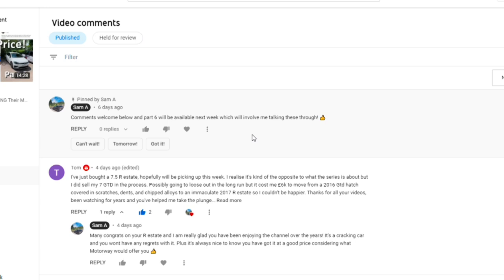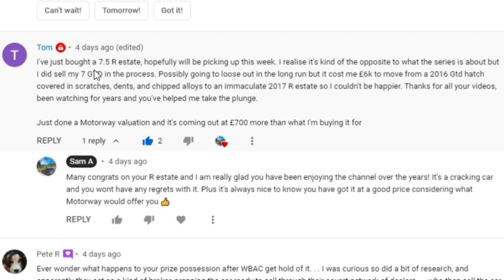First comment: 'I've just bought a 7.5 R Estate, hopefully picking it up this week. I realize it's kind of the opposite to what the series is about, but I did sell my 7 GTD in the process - possibly going to lose out in the long run. But it cost me six thousand pounds to move from a 2016 GTD hatch covered in scratches and chipped alloys to an immaculate 2017 R Estate. Just done a Motorway valuation - it's coming out at 700 pounds more than what I'm buying it for.' Motorway is my personal recommendation - they seem to offer a lot more money and come back with a more comprehensive offer.